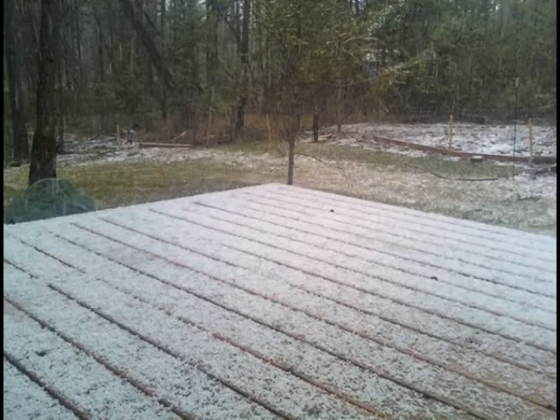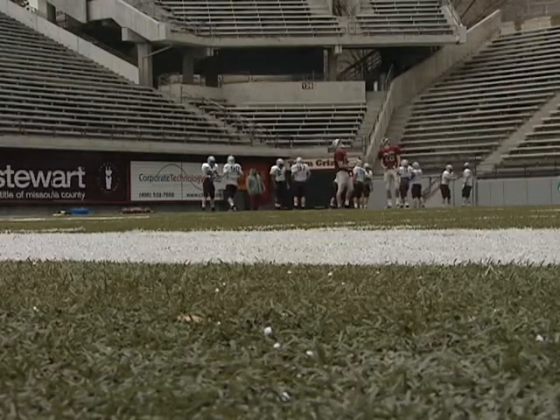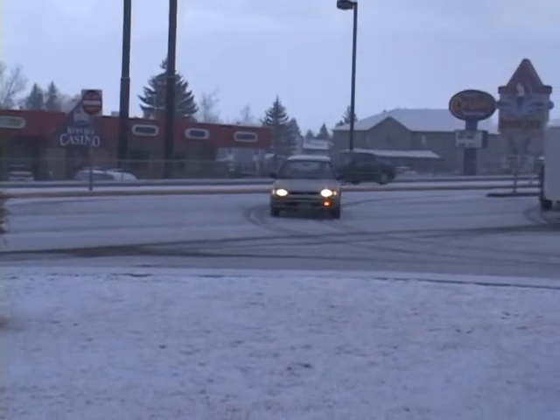Next time you're looking for grapple, think snow pellets that bounce. Having way too much fun in Missoula. Grapple, grapple, grapple. I'm Adam Painter for the News Channel.